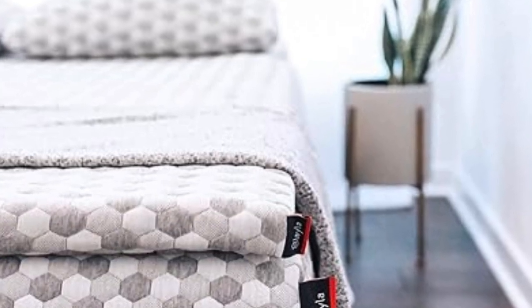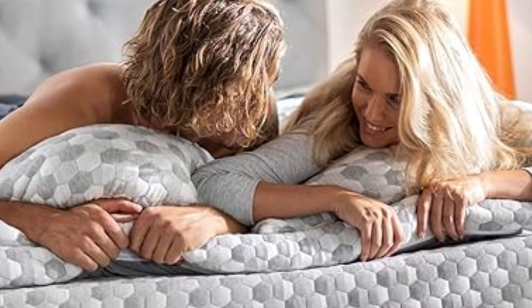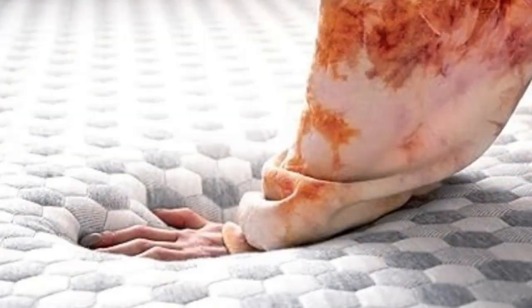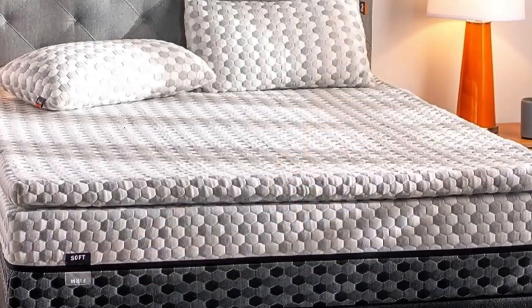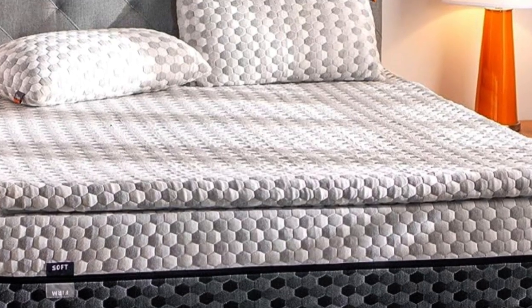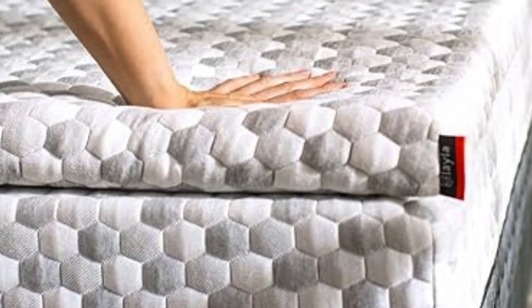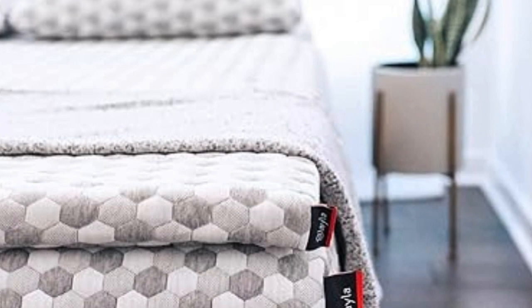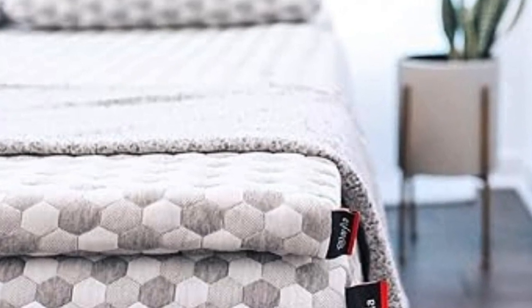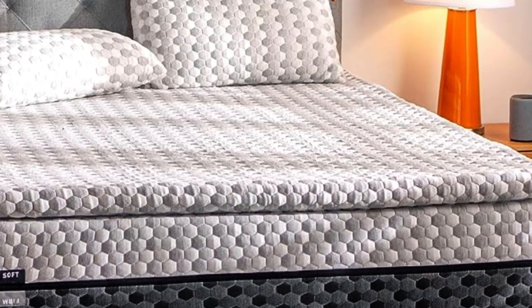Number 5: The Layla Mattress Topper is the best option for those whose top priorities for a mattress topper are curbing back pain and staying cool throughout the night. A lot of toppers out there claim cooling effects, but the combination of copper-infused memory foam and a cooling cover make this pick stand out from the rest. Its generous sleep trial and warranty indicate that the company knows this topper can deliver. Those copper gel beads also help to kill bacteria in the memory foam and prevent odors, making it a great option for those with allergies or sensitive skin.